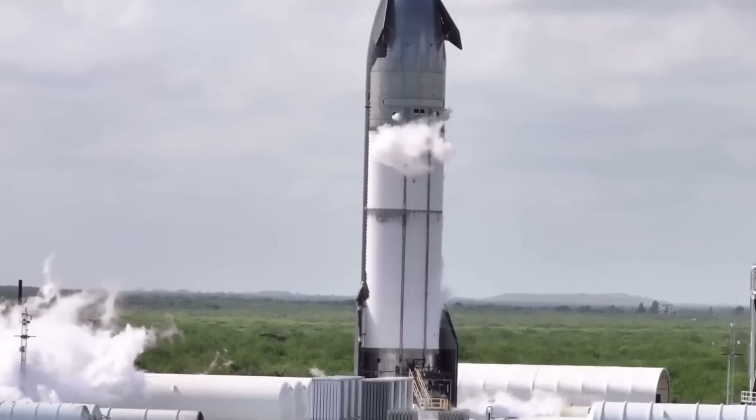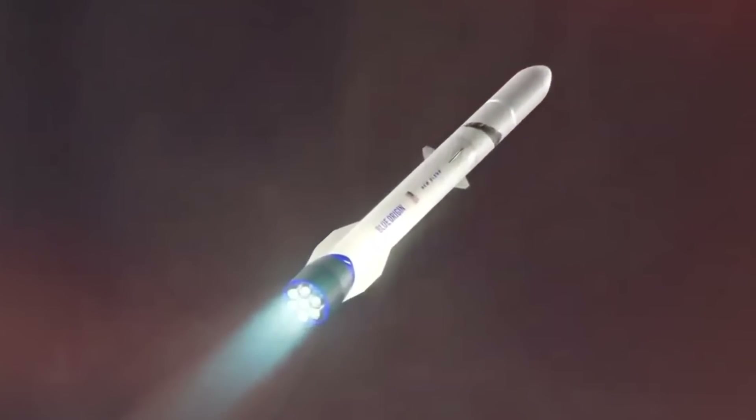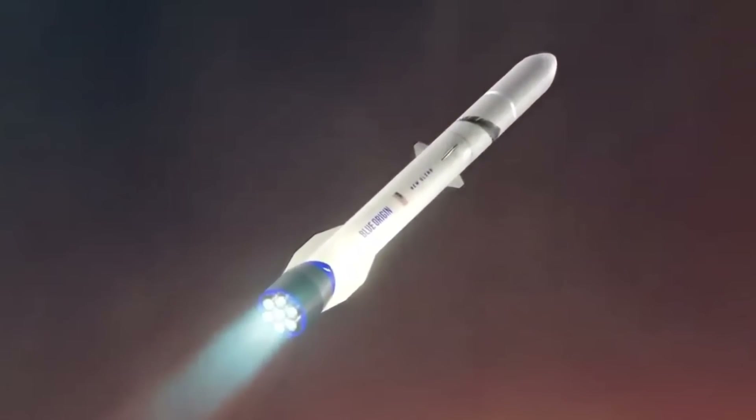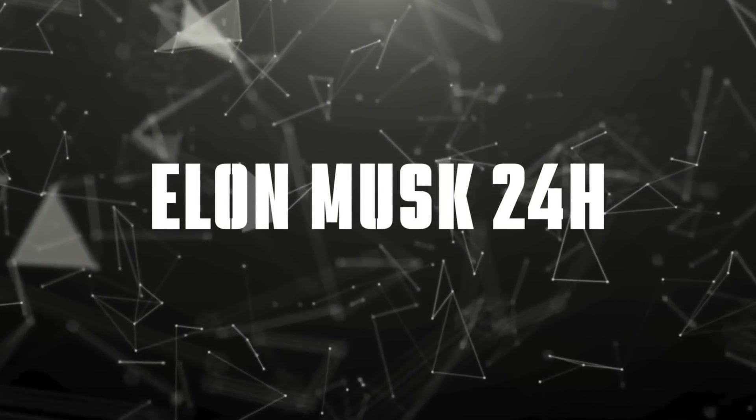In an exciting development for the commercial space industry, Blue Origin's New Glenn rocket is finally ready for its debut launch, marking a new chapter in the reusable rocket race. Welcome to Elon Musk 24 hours. Let's dive right in.